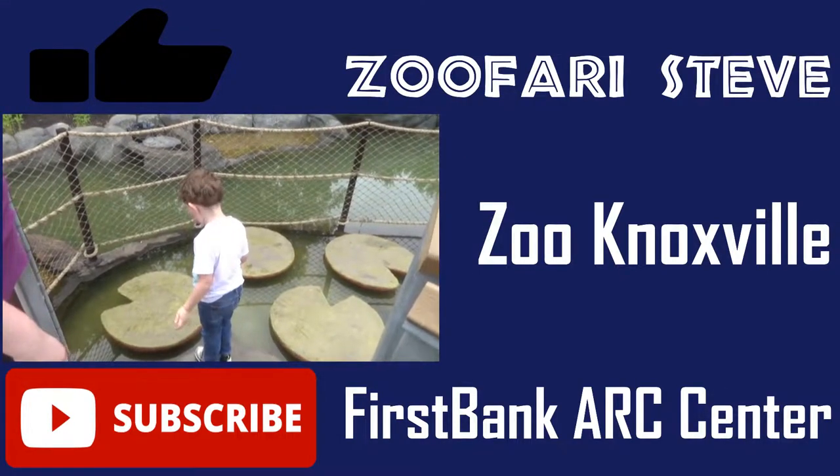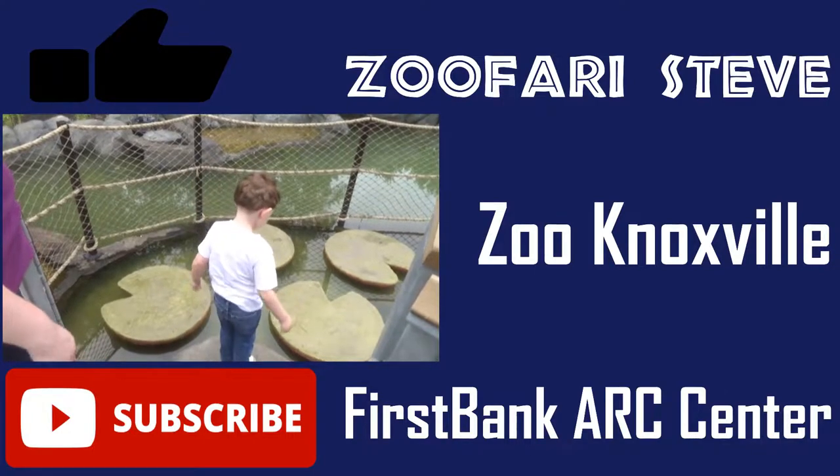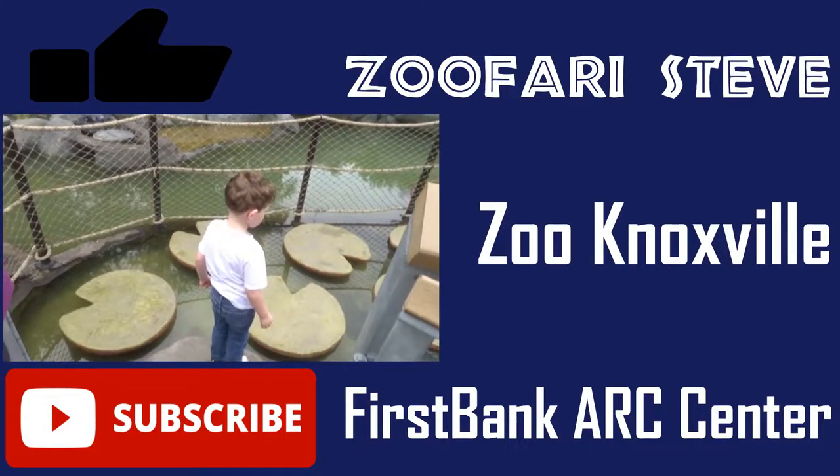If you enjoyed this video, hit the like button, comment on how we could be doing better, and subscribe for more adventures with me. Thank you for watching, and I'll see you next time!